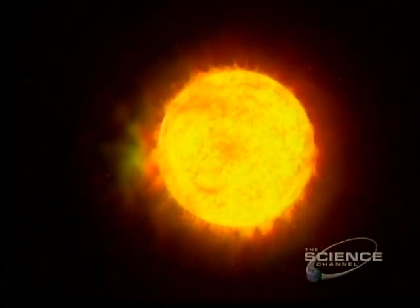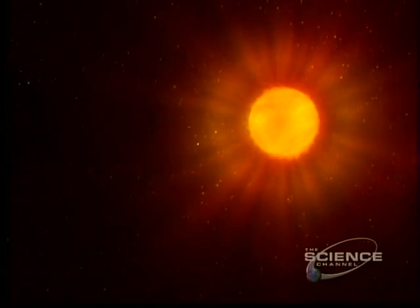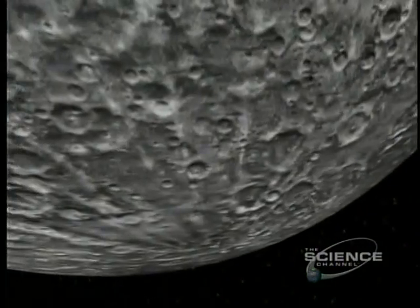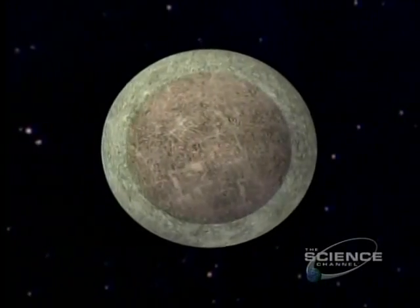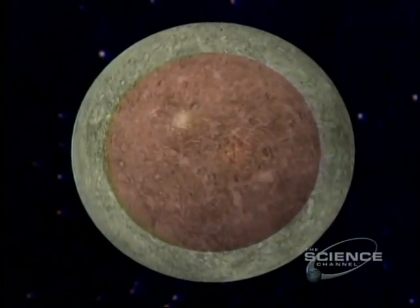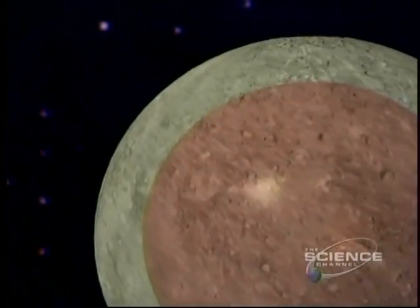From the Sun, that searing pivot of the solar system, it's an average 36 million miles to Mercury. Outwardly, Mercury is like our Moon — rocky, cratered, barren. But inside, like Earth, is an iron-rich core. That core is as big as the Moon, and at 70% iron, Mercury is the densest planet of all.